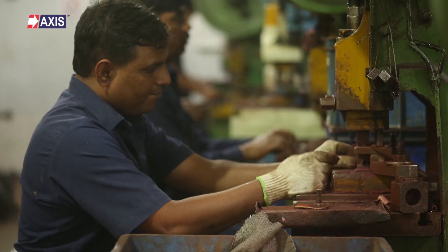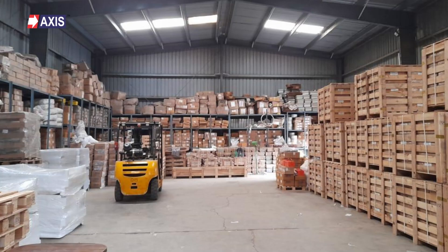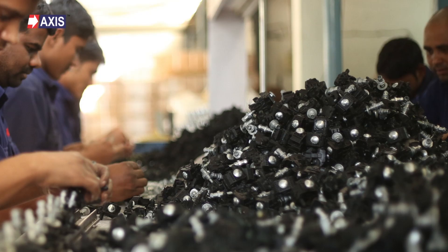But why should you listen to me? At Axis, we have been manufacturing a wide range of AB cable accessories, including insulation-piercing connectors, for the past 30 years. You will find our accessories installed in various electrification projects across the world — in India, Africa, and Latin America.